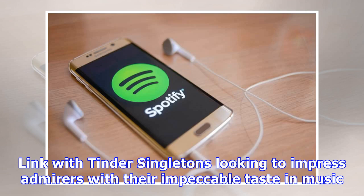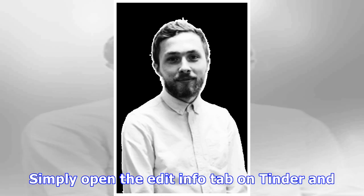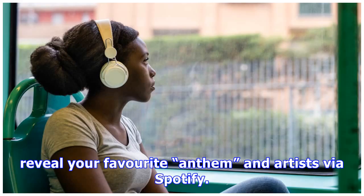Link with Tinder: singletons looking to impress admirers with their impeccable taste in music can simply open the Edit Info tab on Tinder and reveal their favorite anthem and artists via Spotify.